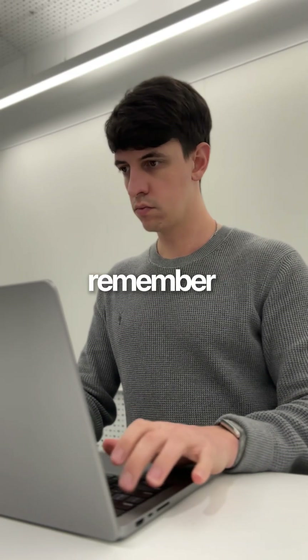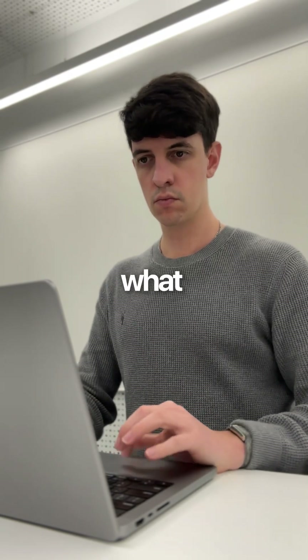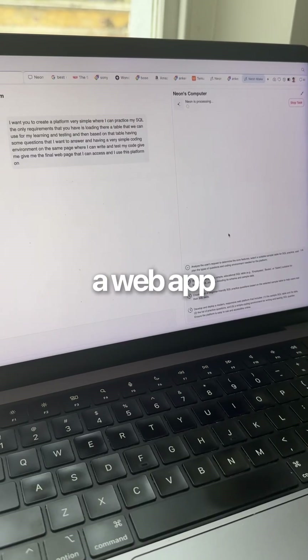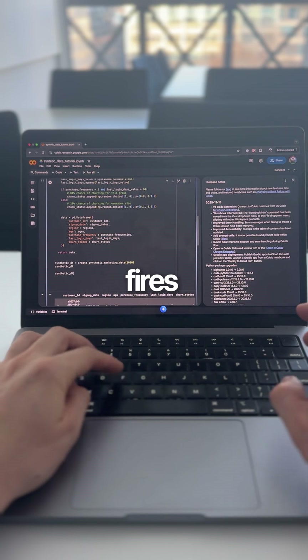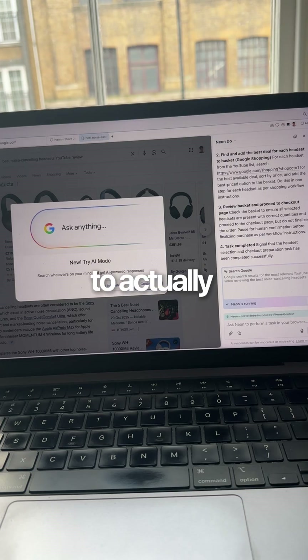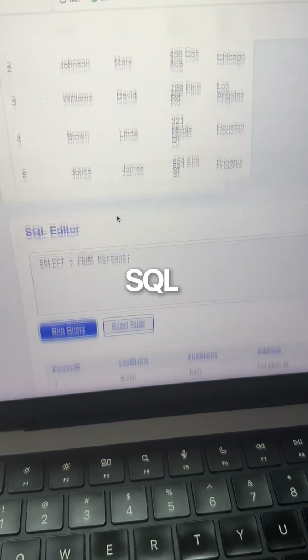And here is where it gets insane — remember how I said I wanted to practice SQL but don't have time to find a website? Watch what Neon Make can do. I select Make and I just tell it 'create a web app where I can practice my SQL skills with interactive exercises.' Neon fires up a virtual machine and starts building. It's using AI agents to actually code the app for me.